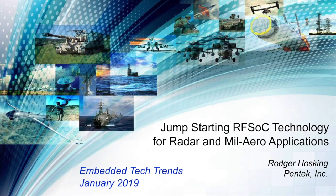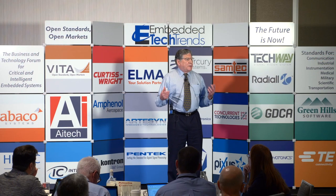So today, how many people, first of all, know or have heard of RFSOC? People say it different ways. As you know, Pentech is a board-level company that has produced software-defined radio boards, A to D, D to A converters, FPGAs for many, many years.